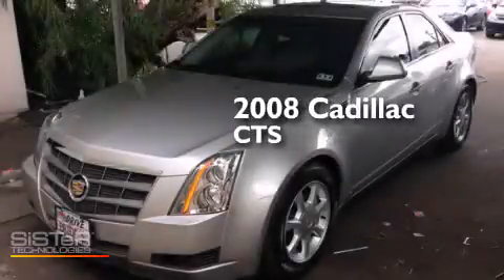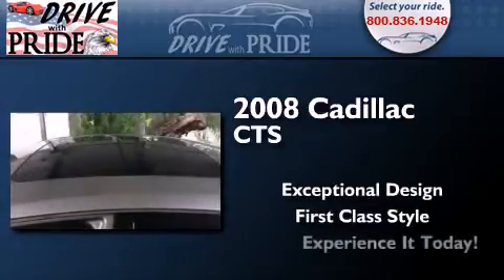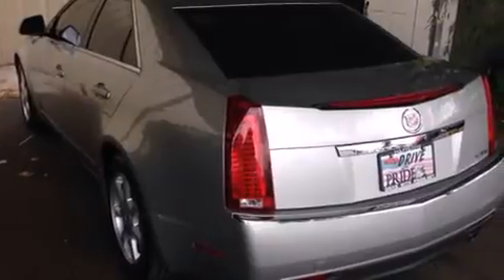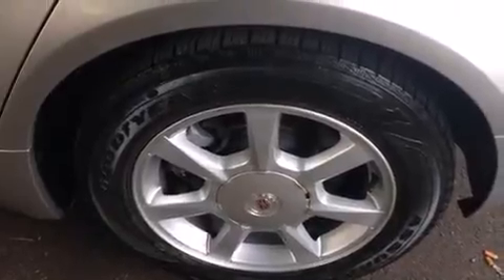This is a 2008 Cadillac CTS. Its top features and packages include a navigation system, a sunroof, XM satellite radio, a performance package, and a tire pressure monitoring system.